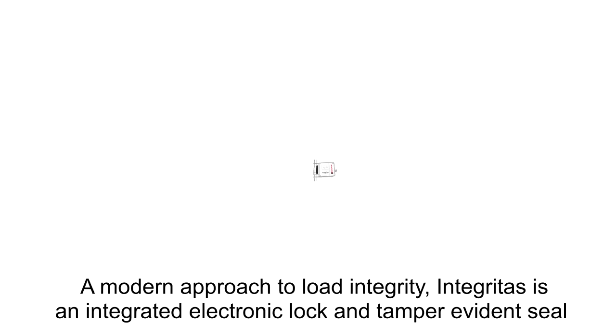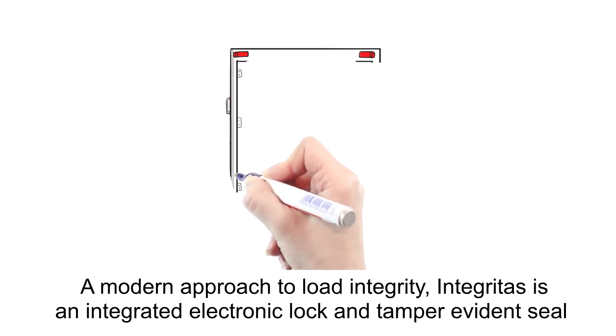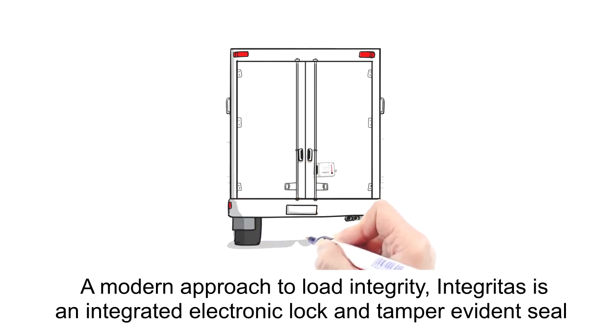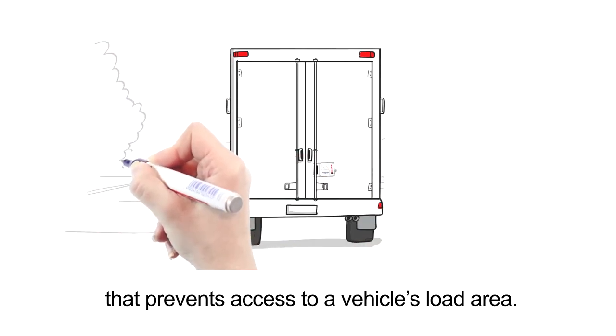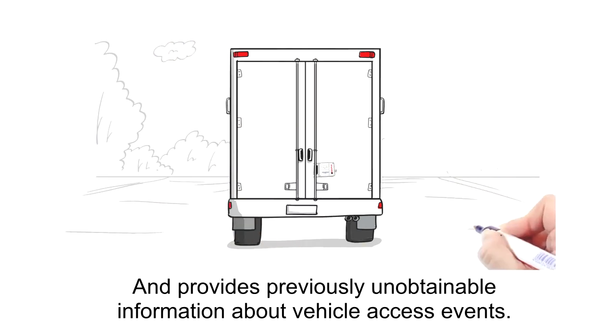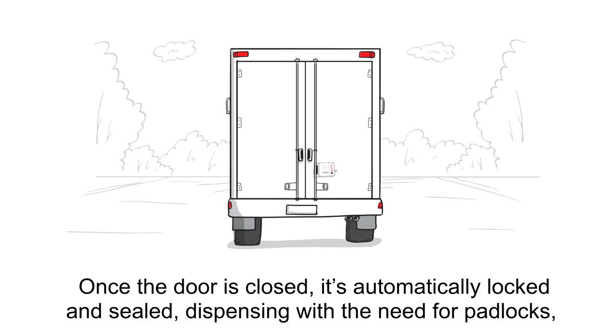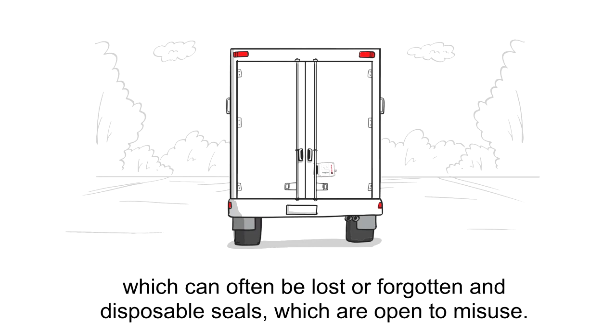A modern approach to load integrity, Integritus is an integrated electronic lock and tamper evidence seal that prevents access to a vehicle's load area, and provides previously unobtainable information about vehicle access events. Once the door is closed, it's automatically locked and sealed, dispensing with the need for padlocks — which can often be lost or forgotten — and disposable seals which are open to misuse.